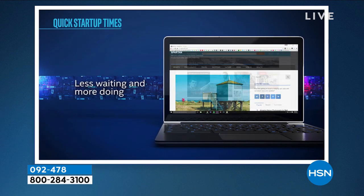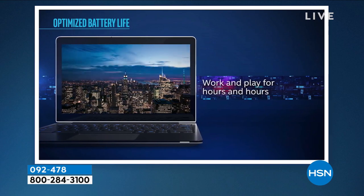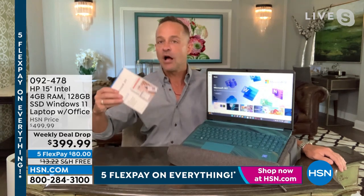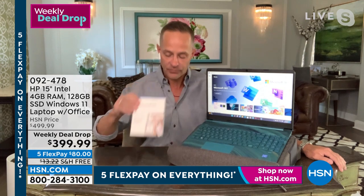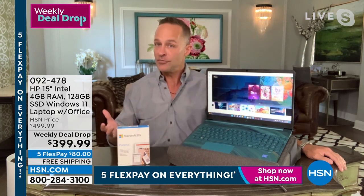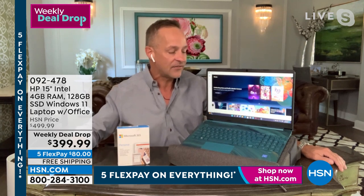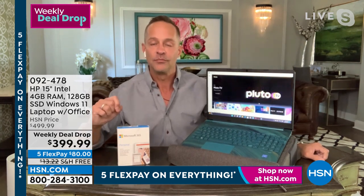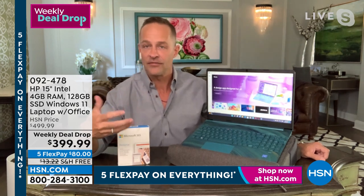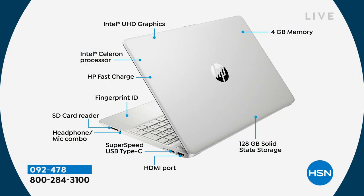With the Intel Celeron processor, value and versatility are built in. That's what this is about: being able to do what you want for a great value — smooth-running apps, email, web browsing, video streaming. Less waiting and more doing, instant on, work and play for hours with about a 10.5-hour battery life. This is a computer for people who do everyday computing — document and spreadsheet creation with Microsoft 365, everyday gaming from the Windows Store with the Game Pass, everyday communicating with the built-in high-definition webcam.